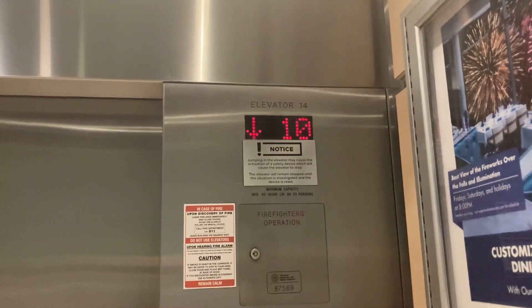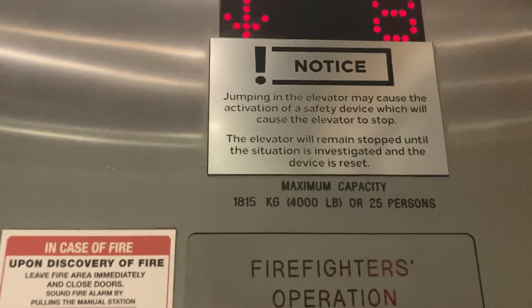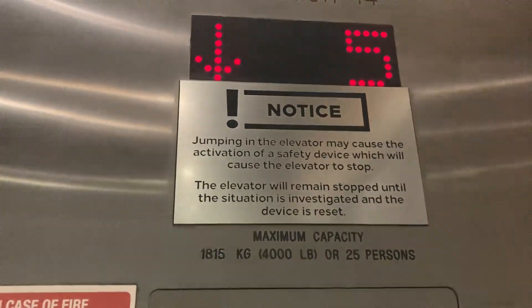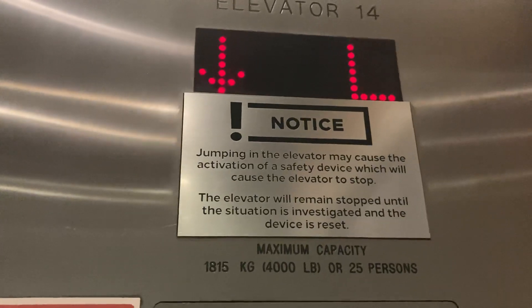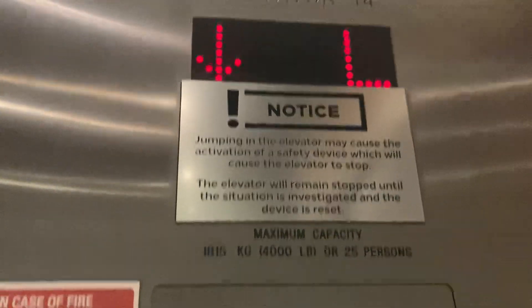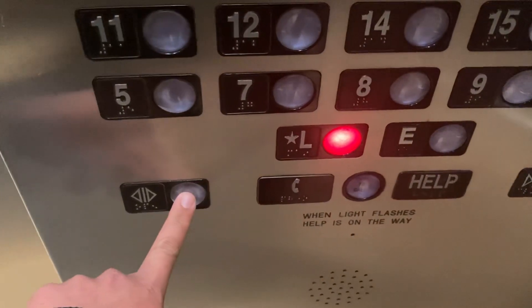These are fast. Look at this. Jumping in the elevator may cause the activation of a safety device, which will cause the elevator to stop. It's going to stop it. Oh geez. All right.